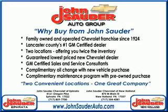Thank you for choosing John Sauter Auto Company, home of the guaranteed lowest price, friends and family referral program, and the lowest price on tires, guaranteed.